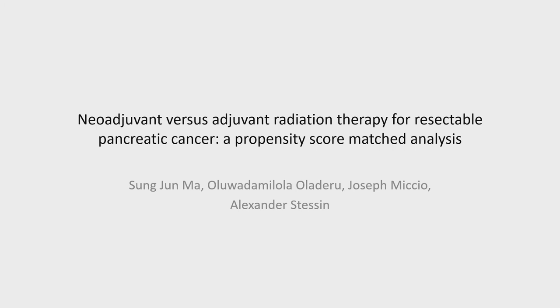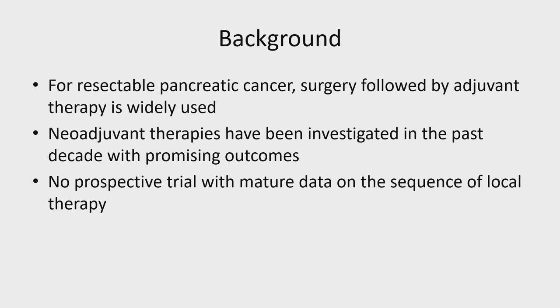Good morning. I'd like to thank the committee for the invitation. I'm Soong Ma, a medical student from Roswell Park, and I'm here to present on neoadjuvant vs. adjuvant radiation therapy for resectable pancreatic cancer. No disclosures. For resectable pancreatic cancer, surgery followed by adjuvant therapies is widely used. But within the past decade, Phase II studies from MD Anderson have shown that neoadjuvant therapies have some promising outcomes. However, there is no prospective trial with mature data comparing these two approaches.